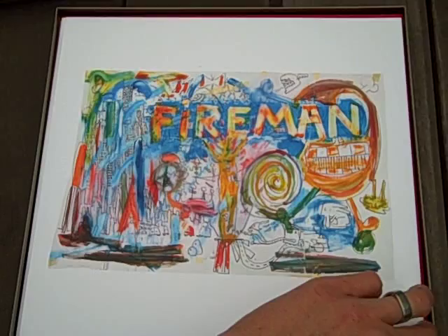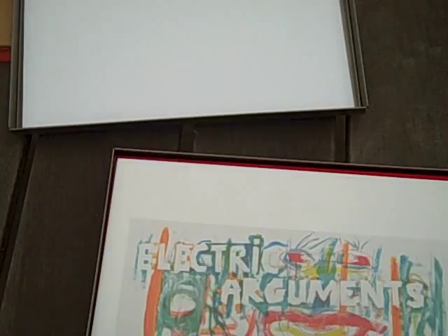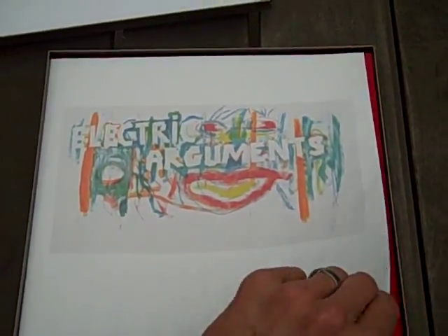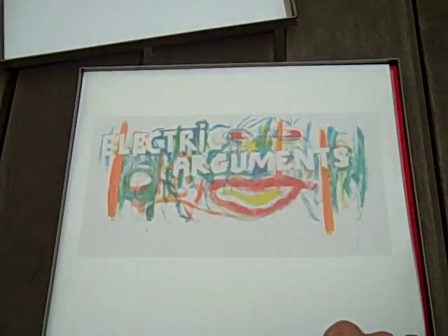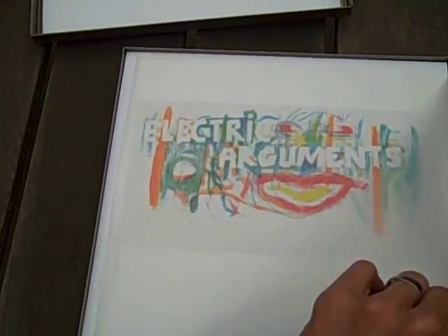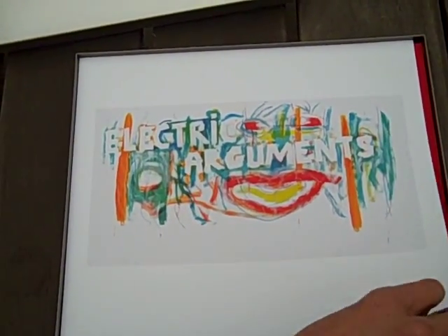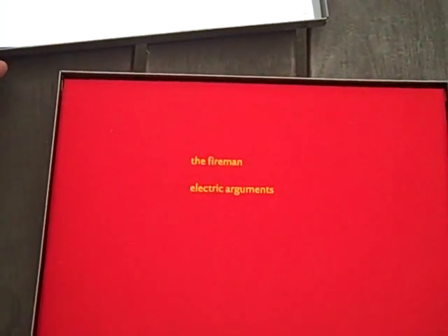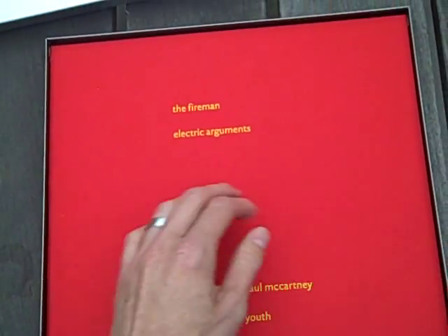So here's what's actually in it. Let's get some art here on top — Fireman, Electric Arguments. Some nice tissue between the layers. I'll go ahead and pull that off so you can see the art a little better. There we go. Wow, this is beautiful, really well done — Fireman, Electric Arguments.